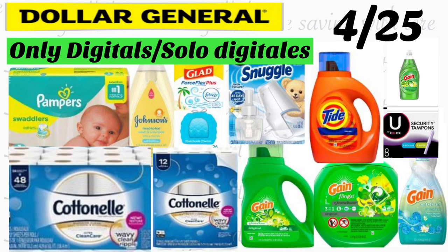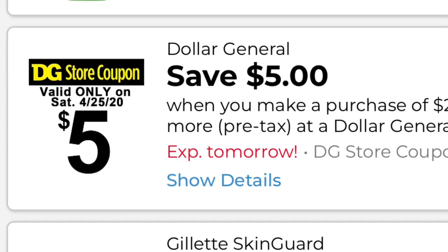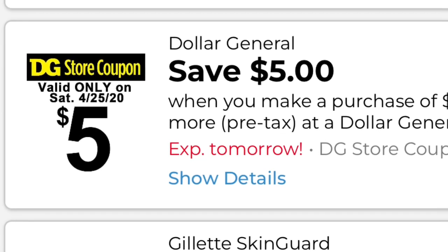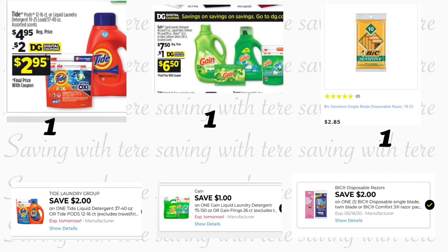Hey friends, welcome back to my channel. In this video I'm going to be sharing a couple of breakdowns for Dollar General that are only for tomorrow, Saturday April 25th. This is going to be using only digital coupons, so any of you guys could do any of these scenarios. We are going to be using the coupon available on your Dollar General app: five dollars off a purchase of twenty-five dollars or more, valid only for tomorrow.